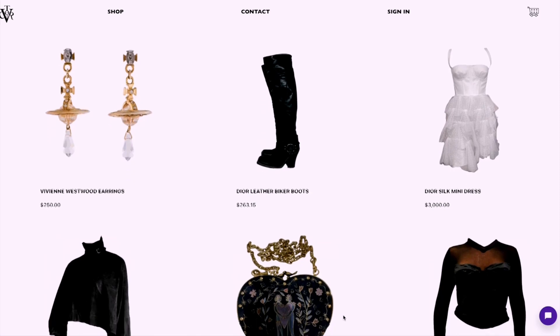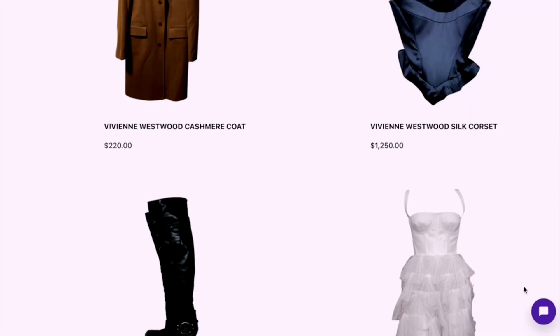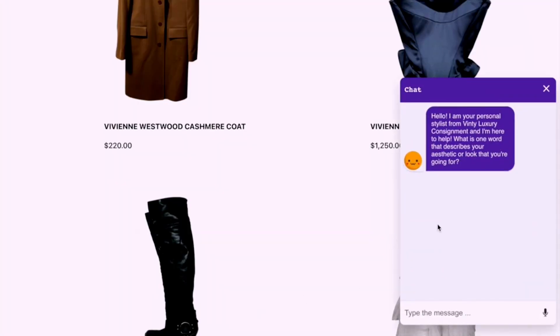The storefront is pretty straightforward. It is that of a vintage luxury consignment store, so there are a lot of designer products. The main star of the show is this wonderful personal stylist chatbot I was able to build on top of this app.